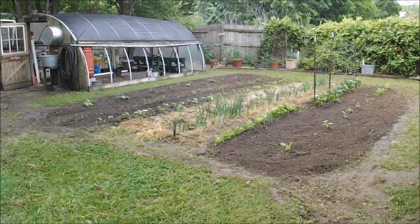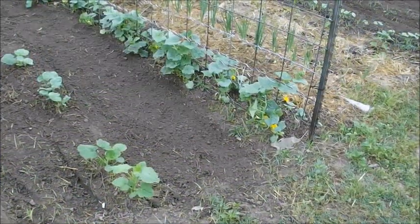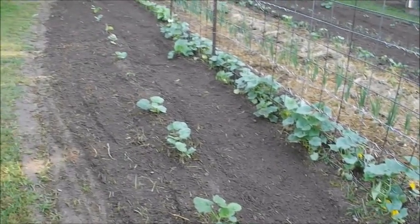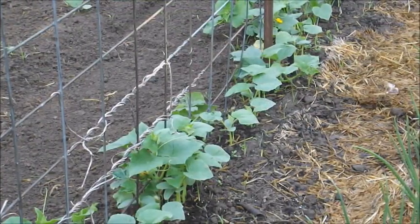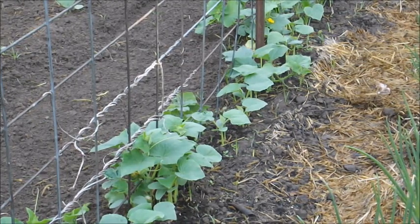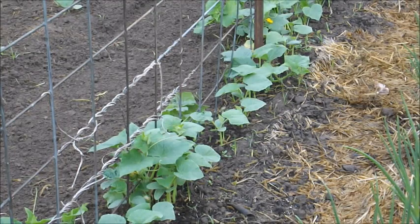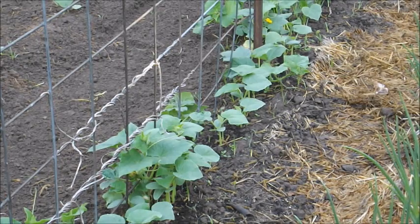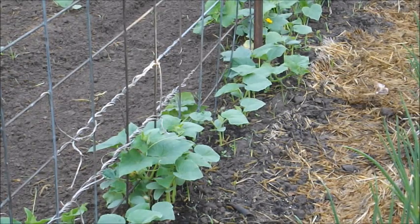We want to grow as much as we can. Cucumbers and squash here are really coming on with the warmer weather we're having. I mentioned in an earlier video that the cucumbers on the left side of the trellis were plants I grew in the greenhouse this early spring, and on the right side I planted by seed. Typically the ones I seed directly in the garden will catch up to the greenhouse ones, so I'm not sure it makes a difference either way.